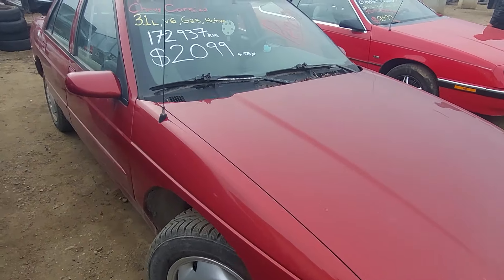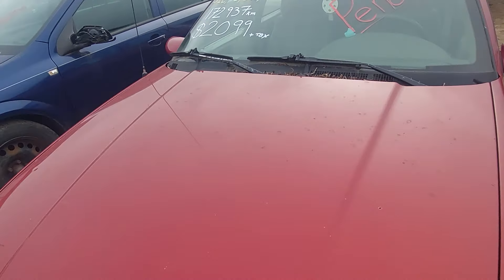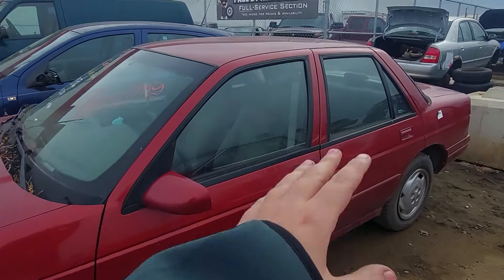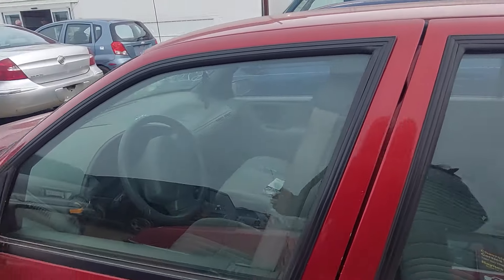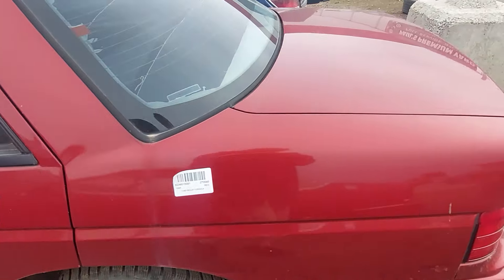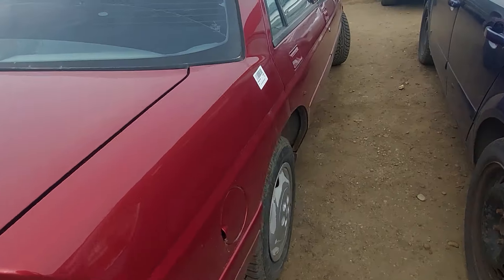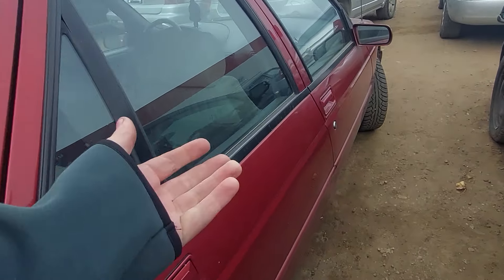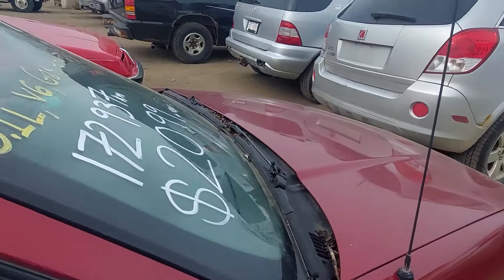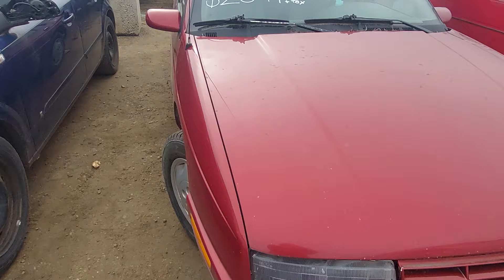They only got the Corsica in just a couple of days ago, and for $2,100 it's not really a bad deal. It's not that rusty. These weren't the best car in the world, but you just don't really see them much anymore. They only made these for nine years — I believe this is the second to last year. It's really neat to see one out and about because the 3.1s in these typically were not the best, but not too bad.